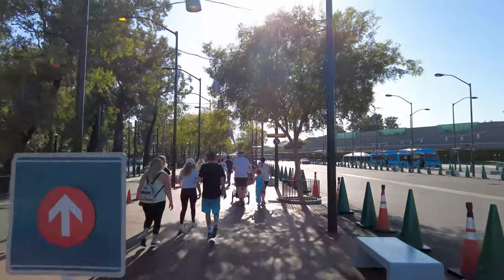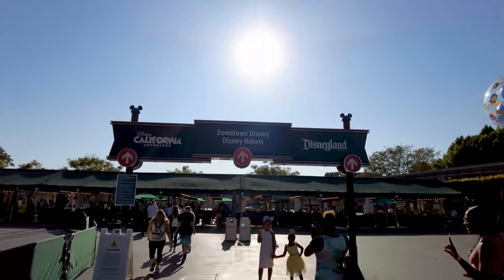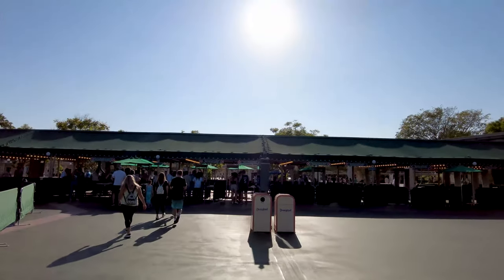We're almost at the entrance — right through those tents. Moment of truth: it took us 14 minutes and 24 seconds. Pretty good! We did get lucky at the biggest intersection, tacking on to some people who had already waited. It was also the evening, so security was really fast because not a lot of people were coming in.